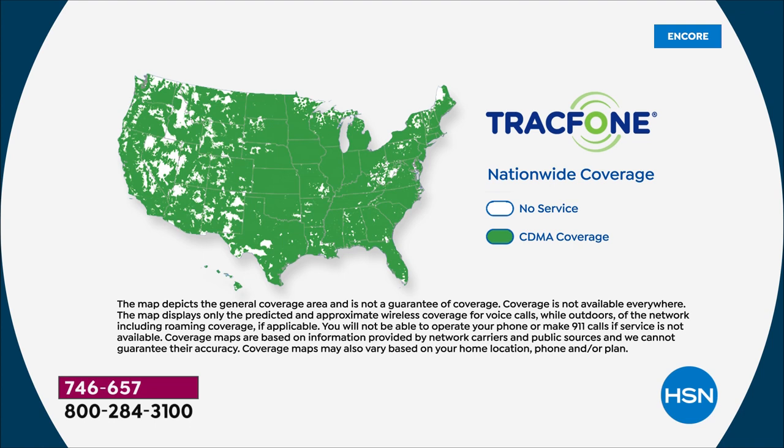TracFone has an unbreakable partnership with the top carrier, using their towers to deliver over 90% of the entire population coverage. That's the same top coverage you'd be signing your life away and leasing a phone for — with TracFone you get that same coverage but never have a phone bill again.